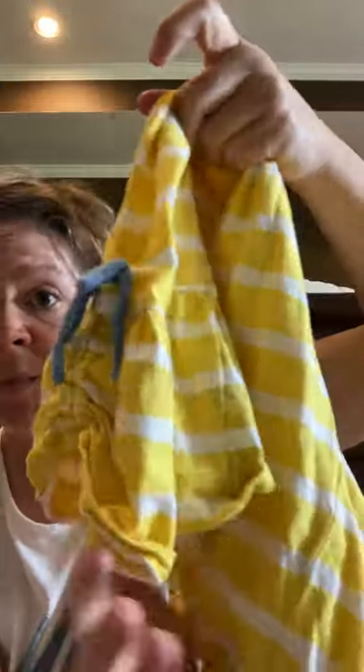I picked up these Matilda Jane size eight yellow ruffle leggings with a little blue bow. I got these at the bins. They still need to go in the wash.